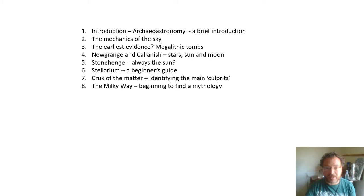Then I'll look at the earliest evidence of archaeoastronomy in prehistoric Britain — the megalithic tombs dating from about 4000 to 2000 BC. Then we'll look at specific examples of other sites which show alignments on the Sun, Moon, and stars, mainly Newgrange in Ireland and Kalanish on the Isle of Lewis in the Hebrides, before turning to Stonehenge.